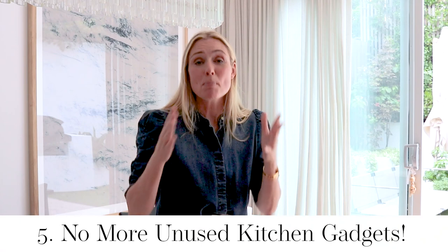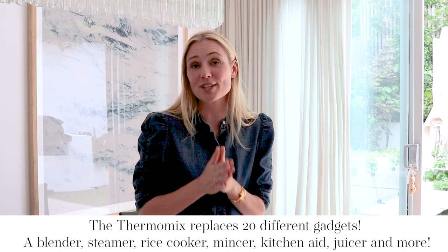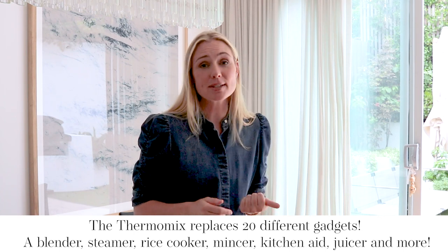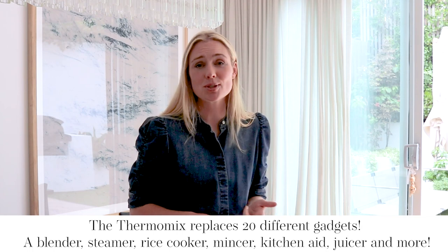The fifth area is perfectly aligned with my love of minimalism — buying gadgets for the kitchen. The Thermomix replaces up to 20 different gadgets, ranging from rice cookers to KitchenAids to blenders to juicers. In my kitchen drawers I do not have a wide range of different gadgets because I simply don't need them. Everything I need is within the one device, which I love, value, use, and appreciate.